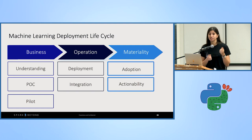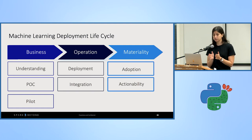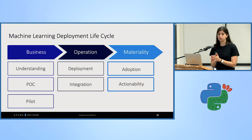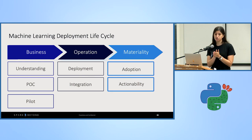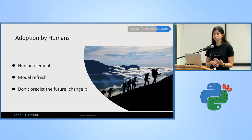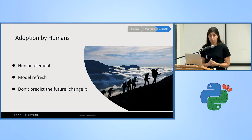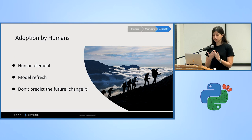Once you've succeeded in operations — you have a live model in production, your users can use it, and they can start consuming predictions — you still need to cross the final chasm: materiality. This might be the most important one of all. You need to make sure your users actually use it. To achieve that, you need user adoption. Don't forget the user element. If you want people to consume your model outputs, don't expect the data to speak for itself. Users need to trust you as a data scientist and believe you did a good enough job — this starts with getting a lot of feedback from them and explaining the logic behind the model.